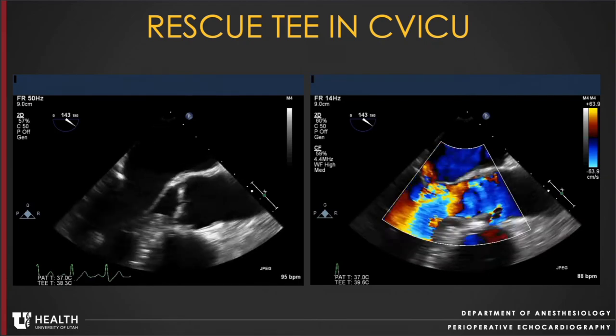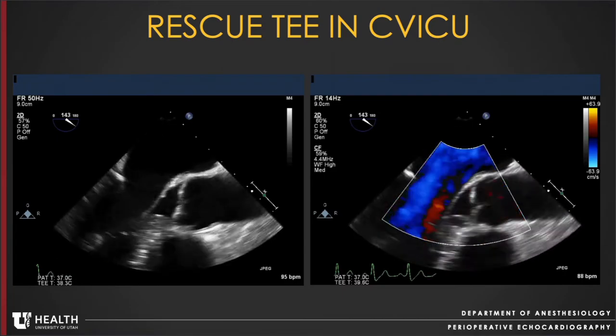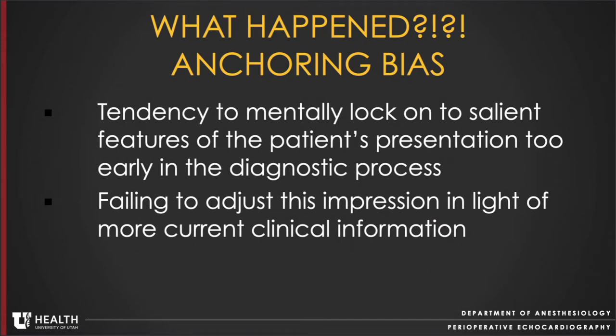Dr. Zimmerman headed to the ICU and dropped a probe, and here is what he saw: evidence of left ventricular outflow tract obstruction from systolic anterior motion of the anterior mitral leaflet with significant mitral regurgitation. The development of LVOT obstruction is not the main point here — what warrants discussion is the cognitive bias experienced by our echocardiography team. The patient had two prior imaging studies showing no evidence of LVOT obstruction, so the echocardiographer thought, how could this be LVOT obstruction? We've already ruled that out. What he experienced was anchoring bias — the tendency to mentally lock on to salient features of the patient's presentation too early in the diagnostic process and subsequently failing to adjust this impression in light of more current clinical information.